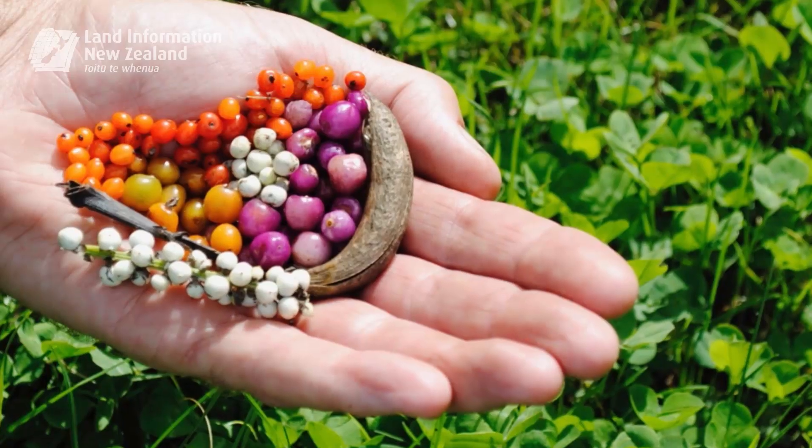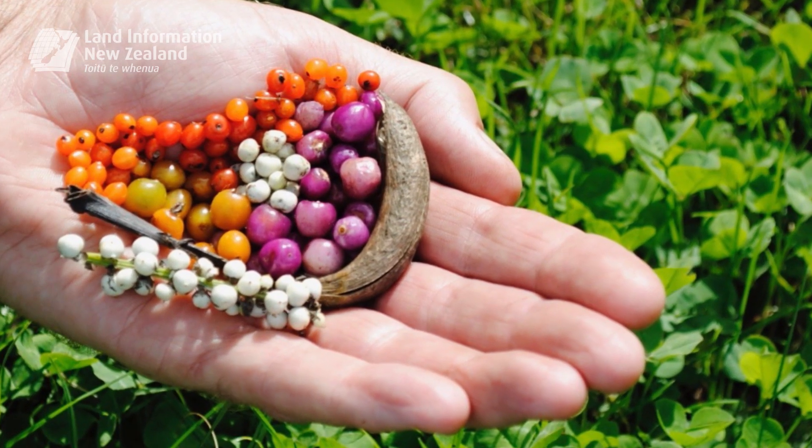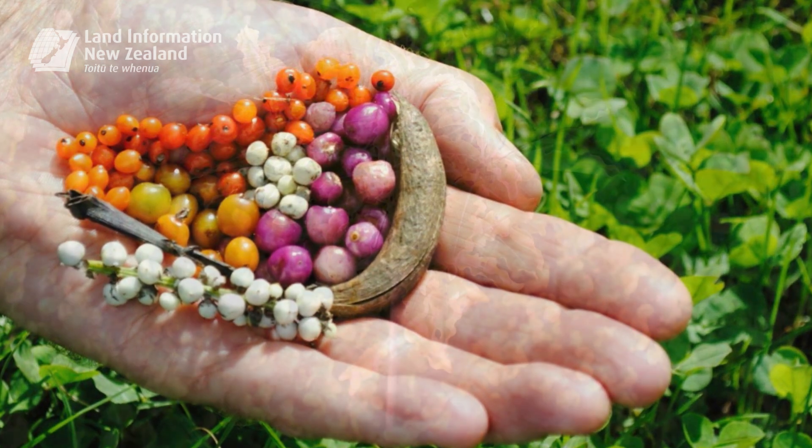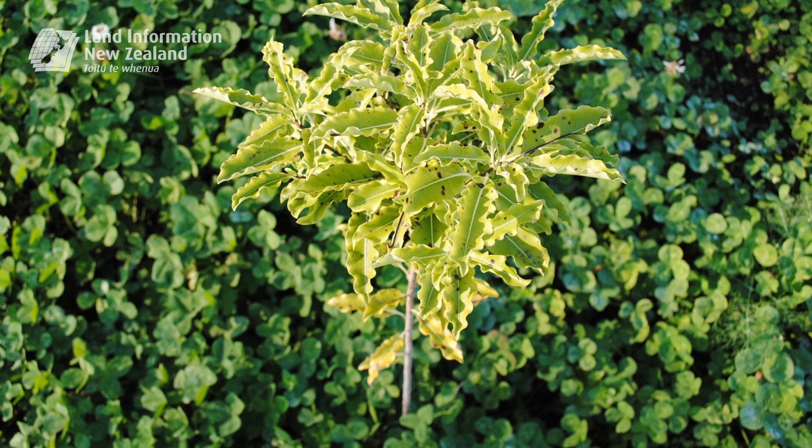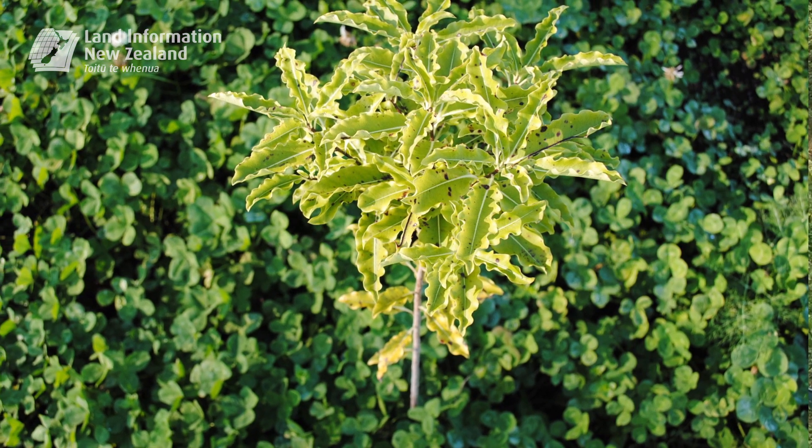We've gone a step further as well, and we have sown native seeds directly into the compost blanket. That has germinated over the winter, and nine months on we have a very well established young native ecology.